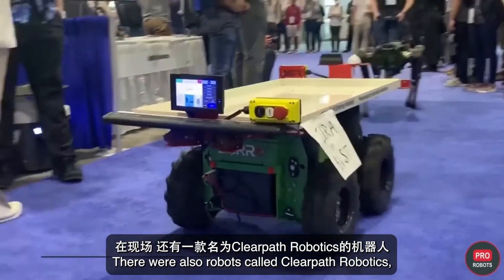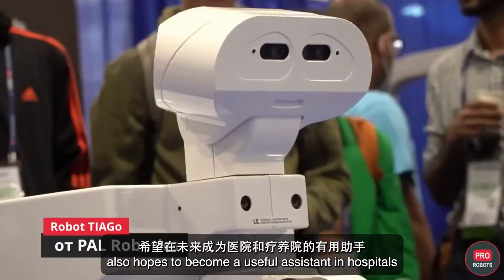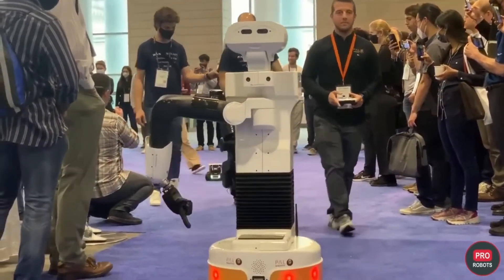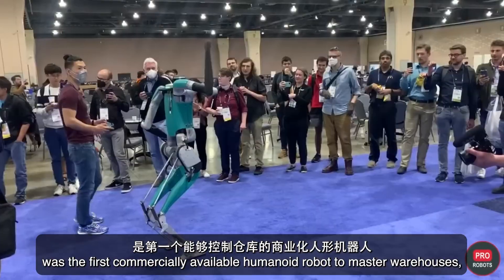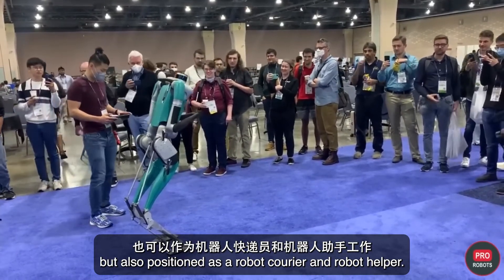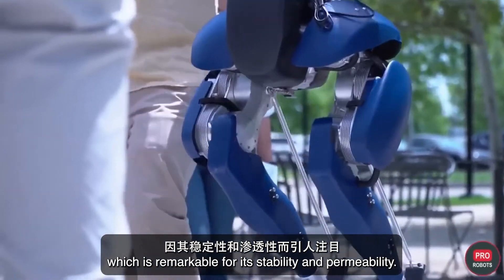There were also ClearPath Robotics modern multi-purpose mobile robotic platforms, and the TIAGo Robot from PAL Robotics, which serves as a research platform and hopes to become a useful assistant in hospitals and nursing homes. Among humanoid robots, Digit by Agility Robotics was the first commercially available humanoid robot to master warehouses, also positioned as a robot courier and helper. There was also its predecessor, the two-legged Cassie, remarkable for stability and permeability.